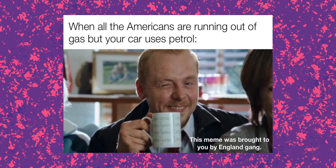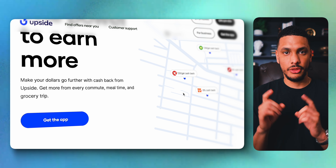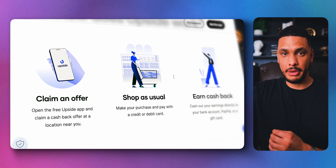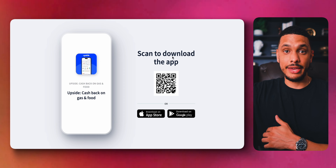With all of these gigs, you might end up doing some extra driving, which means extra fuel costs. But with an app called GetUpside, you can get paid for having to buy that extra fuel. This app rewards you with cash back when you fill up your car at participating gas stations. Simply download the app, select a station, and watch the savings roll in.